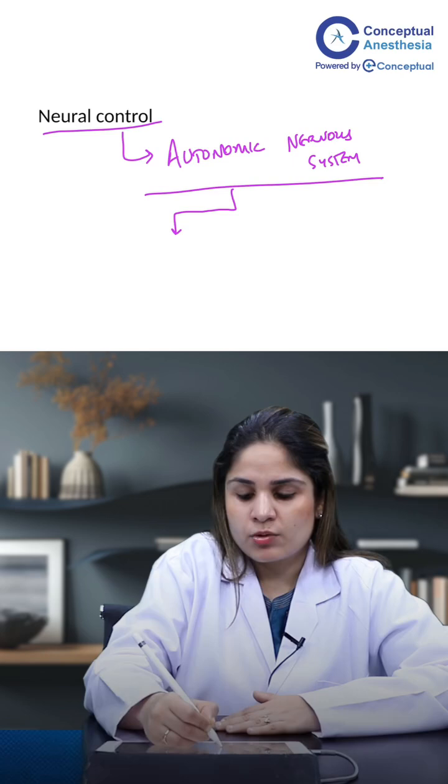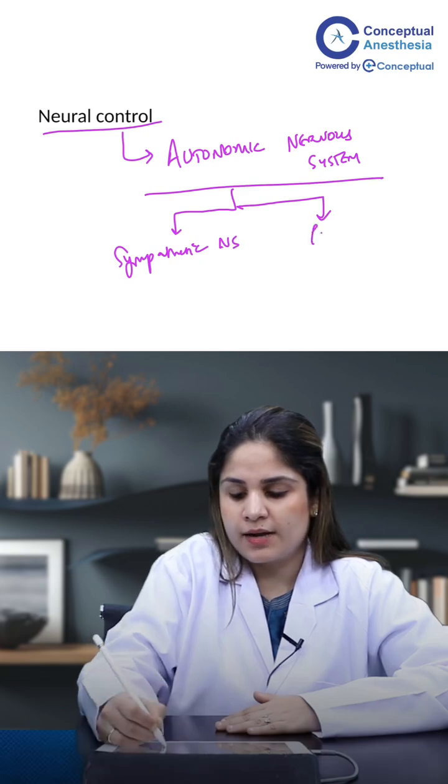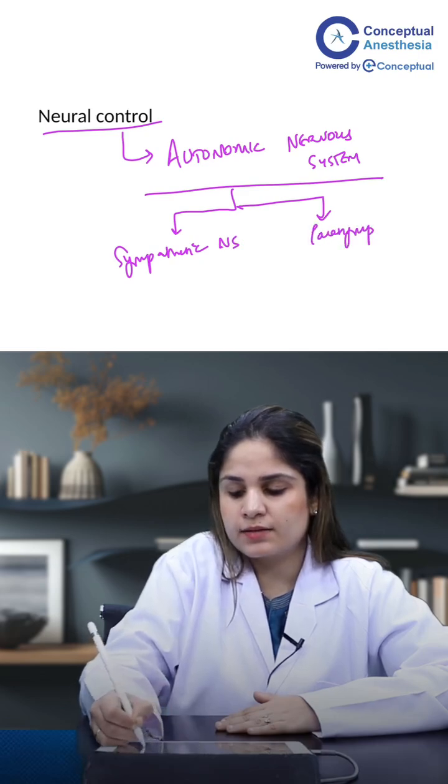In the autonomic nervous system, as you all know, there are two types. We have the sympathetic nervous system and we have the parasympathetic nervous system.